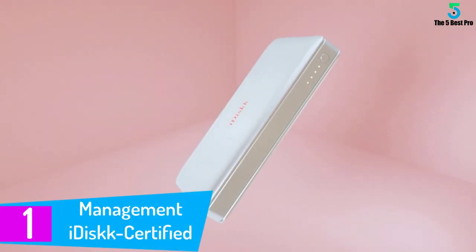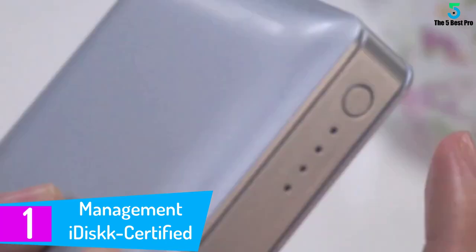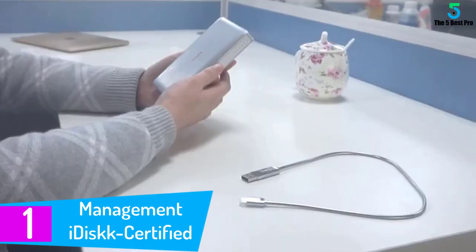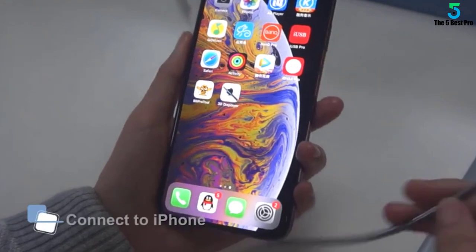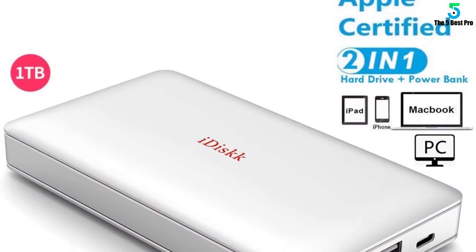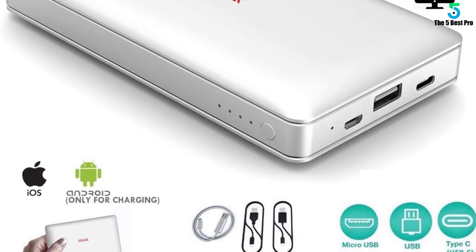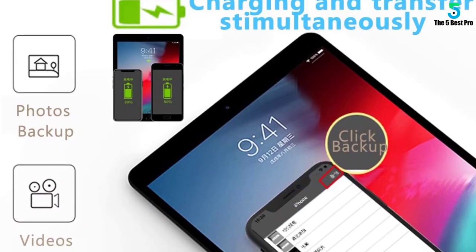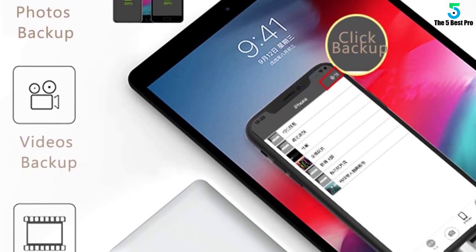At number 1: the iDisk Management Certified. iDisk has a capacity of 1000GB, allowing you to effectively store your data. It is equipped with a built-in battery of 10,000 mAh and can also act as a power bank to recharge USB-powered devices. The device works best with the iPad, iPhone, and MacBook, and has wide compatibility. It features automatic backup of videos, photos, files, and music immediately upon connection.